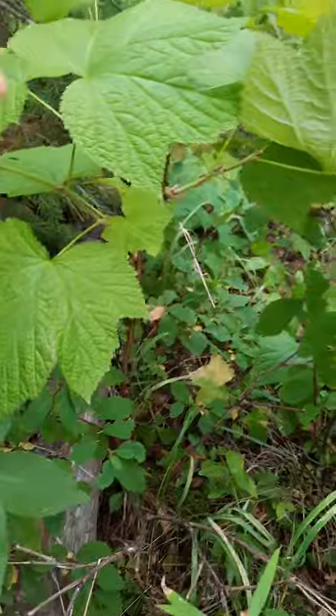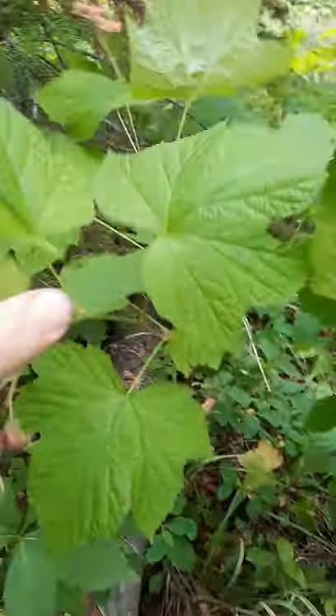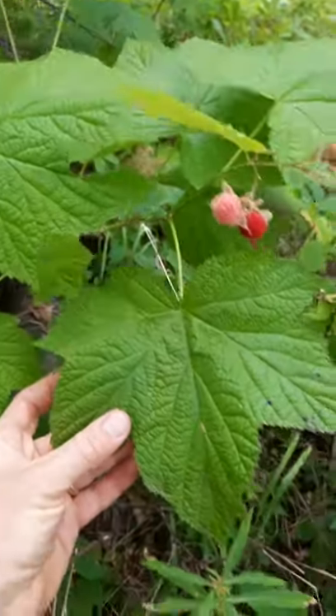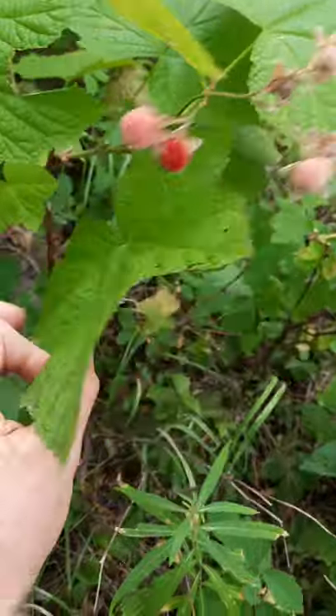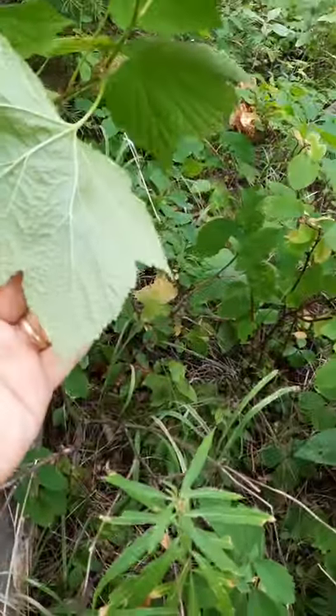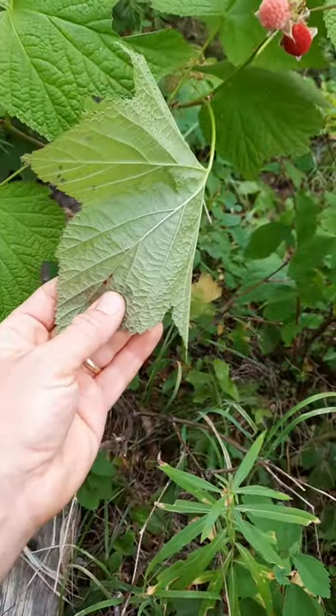Its leaves, which are large, five points, look like maple leaves. They're toothed edges and they're pretty hairless, so they could be used as maybe an emergency toilet paper.